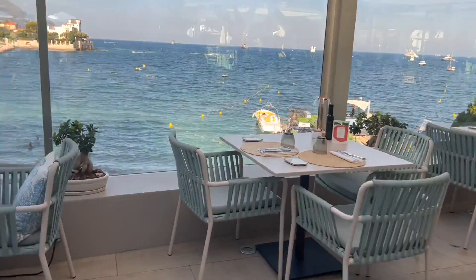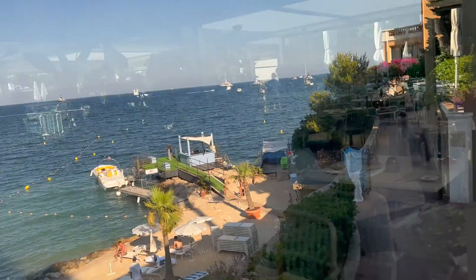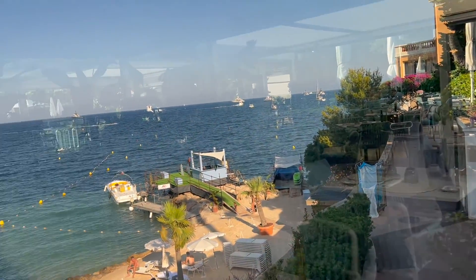However, the best part of the restaurant is not the food. In fact, it's the incredible views of the French Riviera, as you can see.